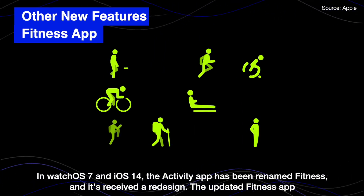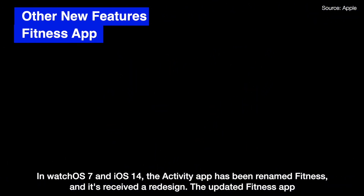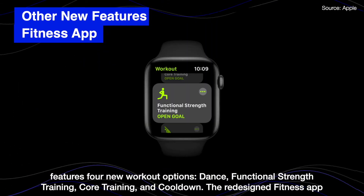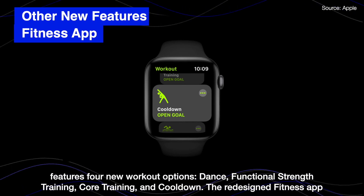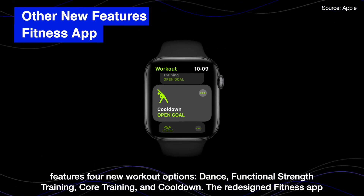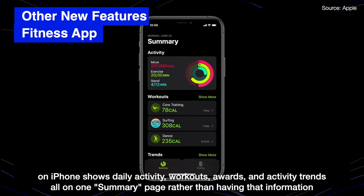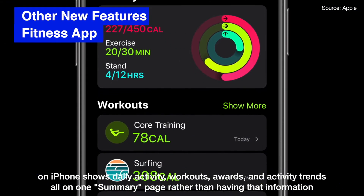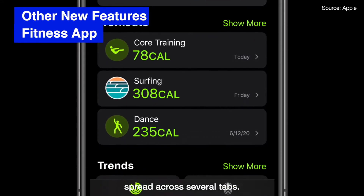In Watch OS 7 and iOS 14, the Activity app has been renamed Fitness and has received a redesign. The updated Fitness app features four new workout options: dance, functional strength training, core training, and cool-down. The redesigned Fitness app on iPhone shows daily activities, workouts, rewards, and activity trends on a single summary page, rather than having the information spread across several tabs.